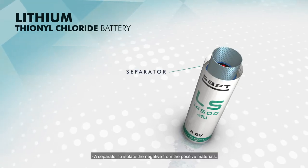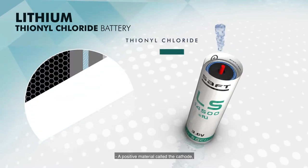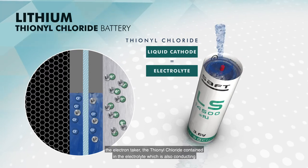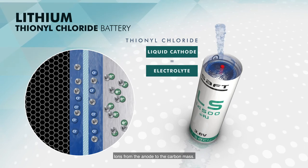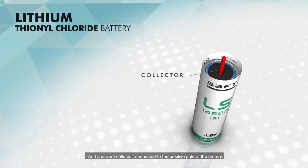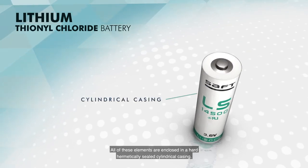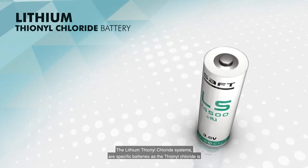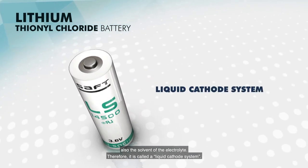A separator to isolate the negative from the positive materials, a positive material called the cathode — the electron taker — the thionyl chloride contained in the electrolyte, which is also conducting ions from the anode to the carbon mass, and the current collector connected to the positive pole of the battery. All of these elements are enclosed in a hard, hermetically sealed cylindrical casing.